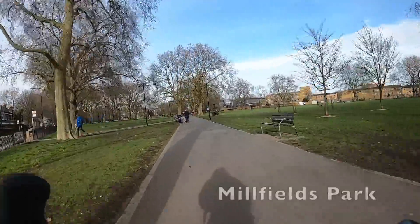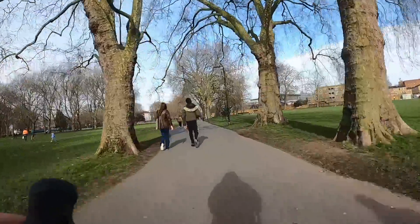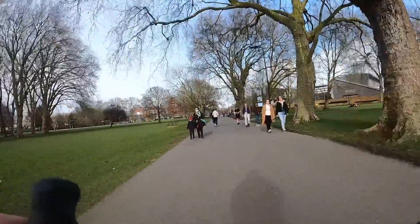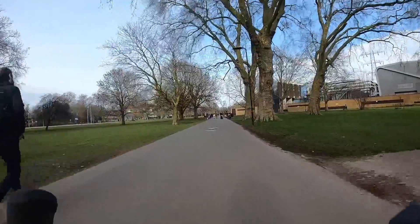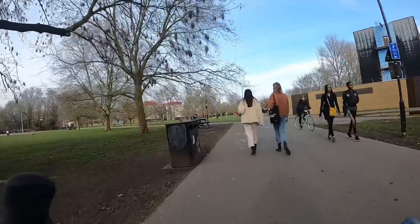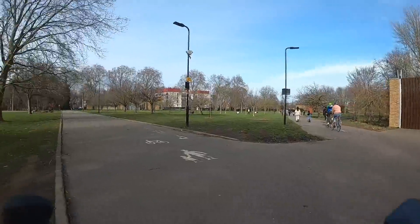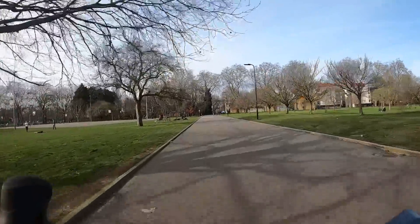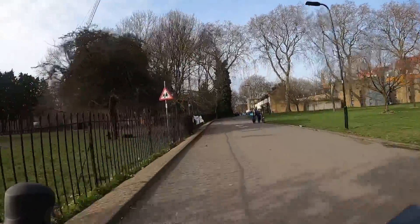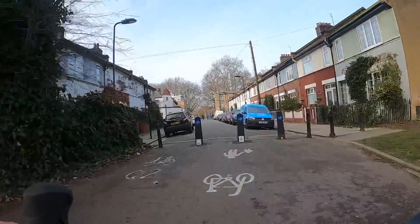This is taking us onto Millfields Park, a nice little park in Hackney, and again this is shared with pedestrians. By the way, this was shot on a Saturday lunchtime on probably the first sunny-ish day of 2021, so the shared pedestrian bits are absolutely heaving and won't normally be this busy if you're using it for a commute. You go left here — we're still just for now following Q2, although we'll leave it in a second — and take this nice filtered street. You can tell it's a filtered street because someone was skateboarding on it.